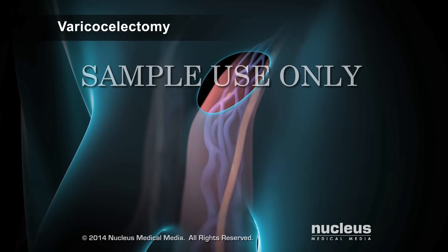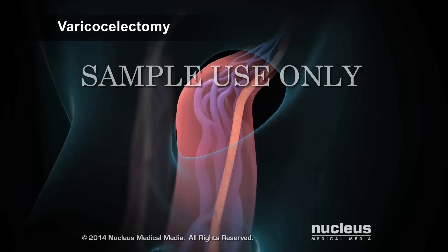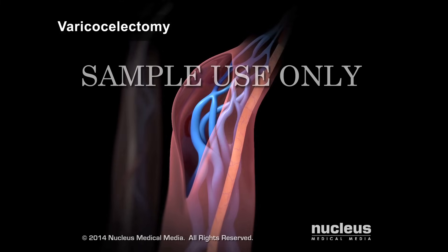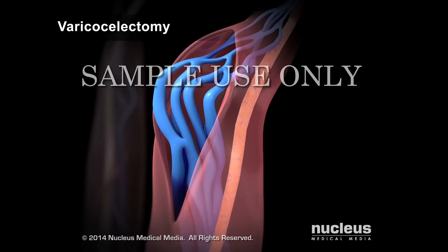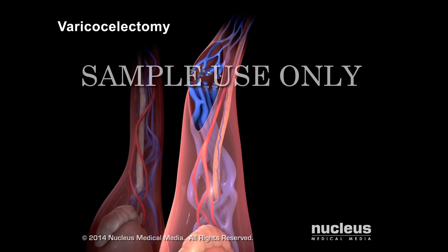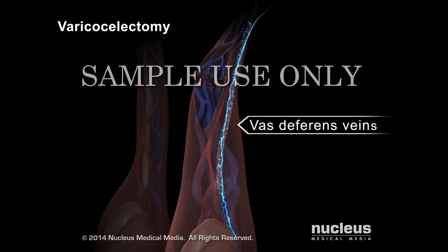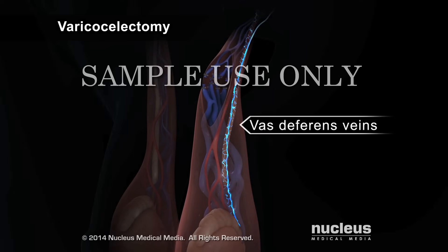Then the spermatic cord will be pulled out through the incision. The surgeon will open the outer tissue of the spermatic cord and separate the varicocele from the rest of the tissue. Small metal clips will be placed on these veins, then the veins will be cut. After these veins are cut, blood will still be able to leave the testicle through the smaller veins on the vas deferens. These veins are less likely to become swollen.